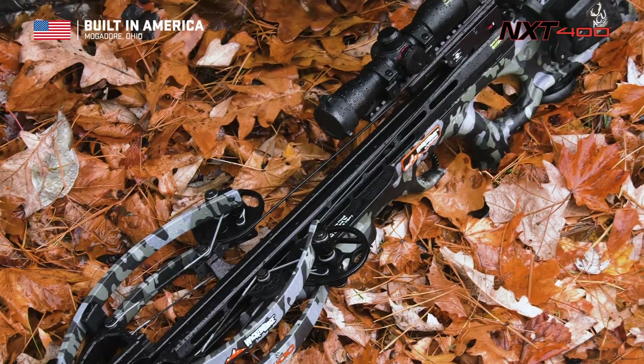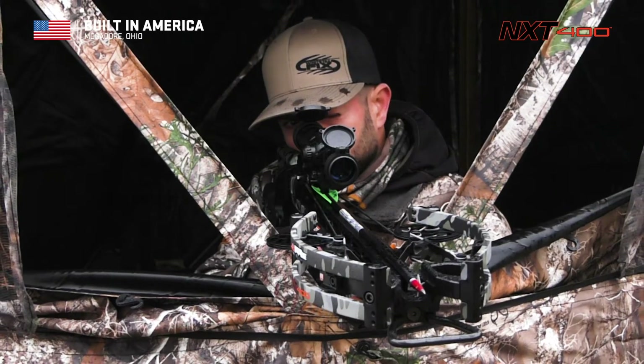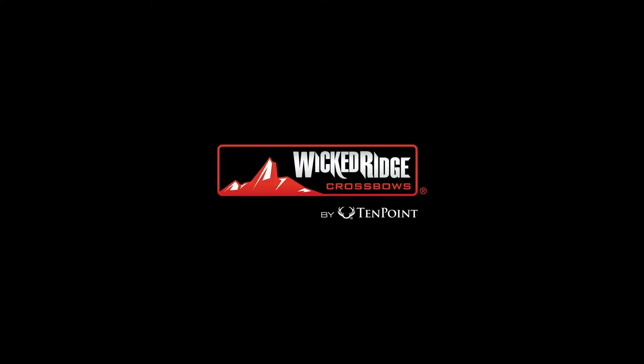Put your hard-earned money to work with Wicked Ridge, the only American brand offering technologically driven Crossbows at unbeatable prices. The NXT 400.